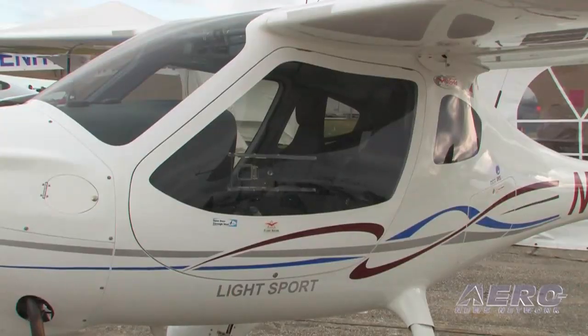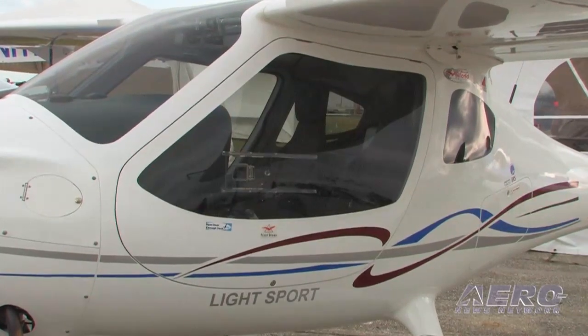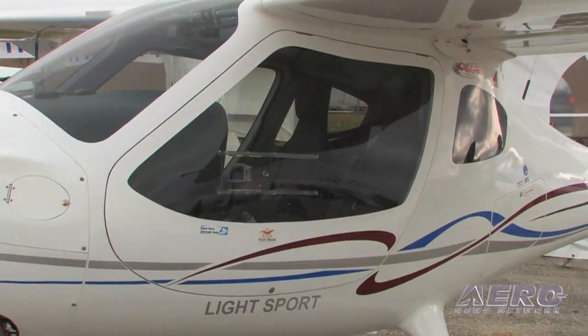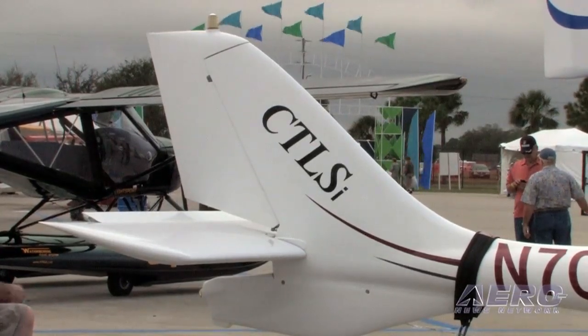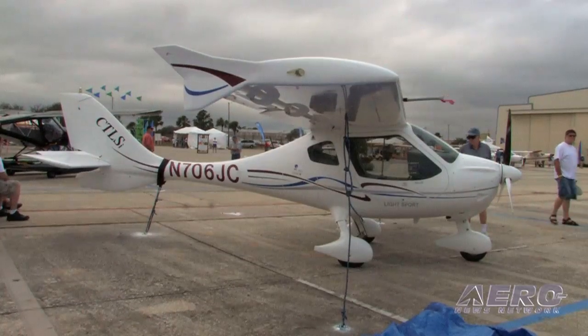Let's talk about what's new for Flight Design in 2013. We finally have CTLSIs being delivered into the U.S. now. I think we have six flying in the U.S. and so far so good. They're flying great. I got to test fly and put a few hours on the one that's right behind us and the one we're doing demo flights here at the Expo, and we were impressed. They start very easily, they run very smoothly in the air, and on the ferry flights from Connecticut to Florida we confirmed that they do in fact get better than 20% improved fuel economy, and that's a big thing for people these days.